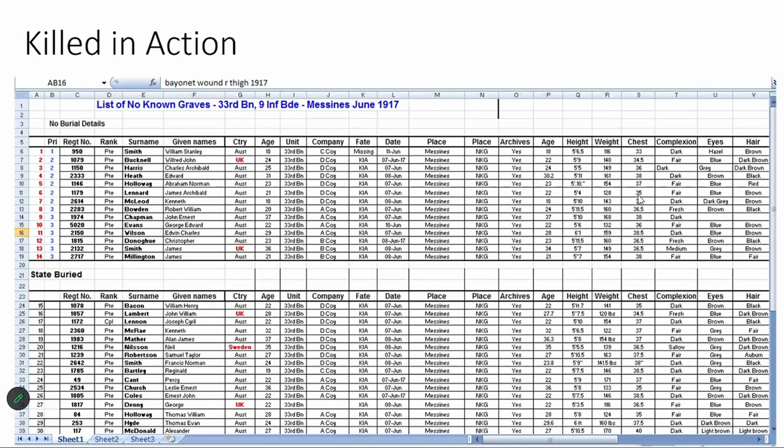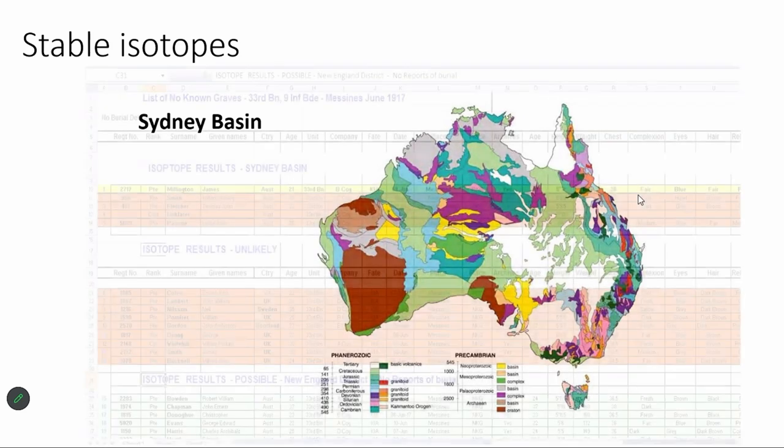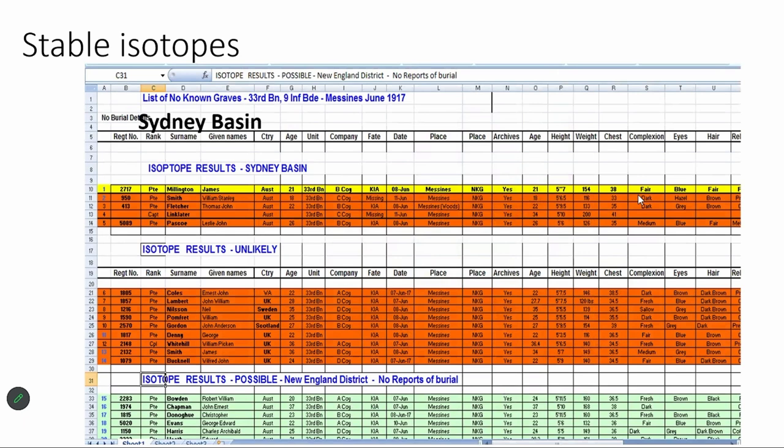We've got Red Cross records giving information from friends about where they were hit and what happened to them. There are also dental records, plus ages, heights, previous wounds, religion, and next-of-kin details. The Australian Defence Force military working with us put together a table of whom they thought it might be based on the missing from the area. About a third of the Australian army were actually British, so we had four British names and a Swede on the list. An isotope assessment of the remains showed he came from the Hunter Valley or Sydney Basin region of New South Wales, which ruled out several candidates.